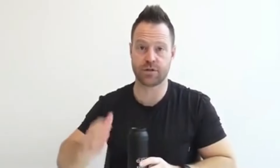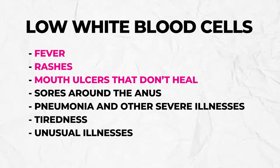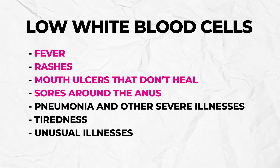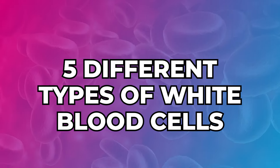I wanted to dig into white blood cells, and if there are problems going on, give you some specific wellness cabinet recommendations that the living goods use to combat based on what your white blood cells are telling you. When these are low, you'll see fever, rashes, ulcers, things don't heal, sores in multiple areas of the body, pneumonia, other severe and weird illnesses, and tiredness.